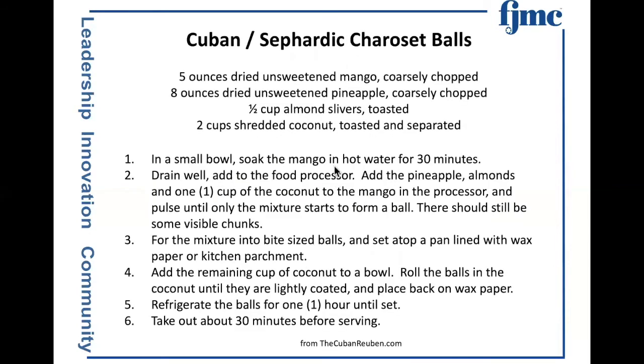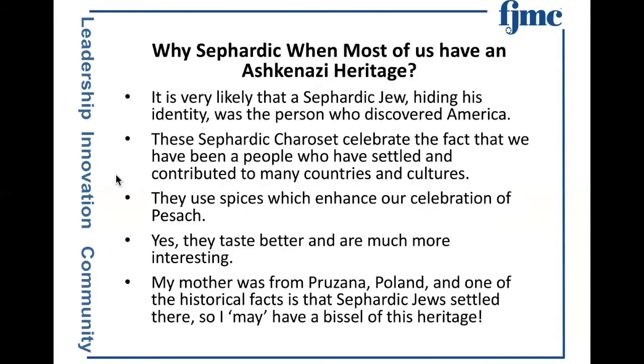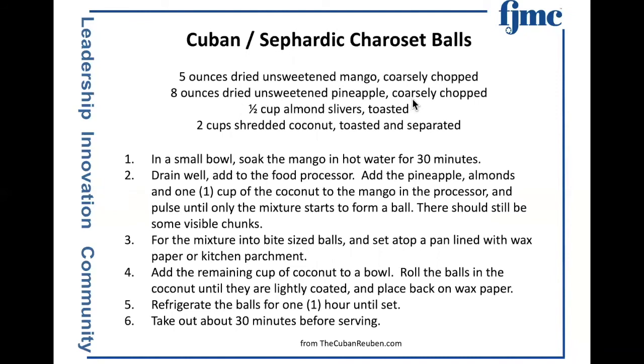Cuban Sephardic charoset balls: dried unsweetened mango, dried unsweetened pineapple, almond slivers which you toast, and shredded coconut. Basically, you soak the mango in hot water so it has a little moisture, then you process the fruits. Roll them into bite-sized balls, and then coat them with the coconut. These are small little balls. In many North African traditions, you'll find that haroset balls — whatever the ingredients — are frequently served rather than from a large dish. Take them out about 30 minutes before serving.